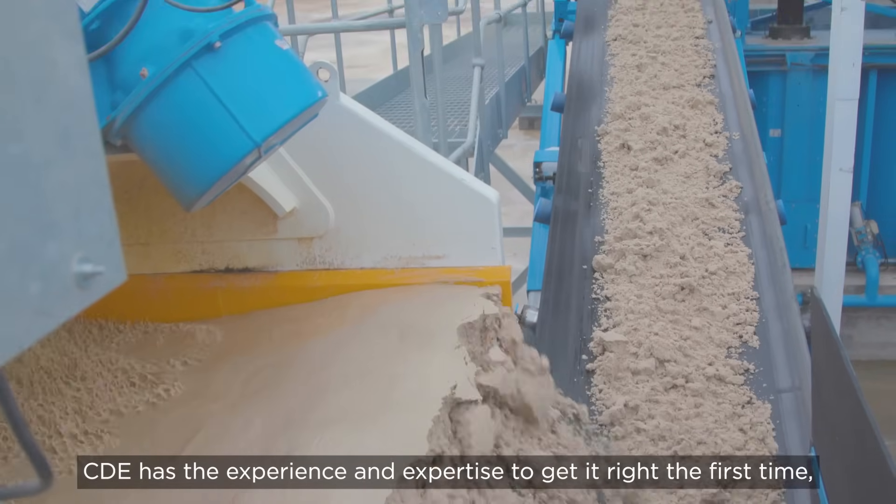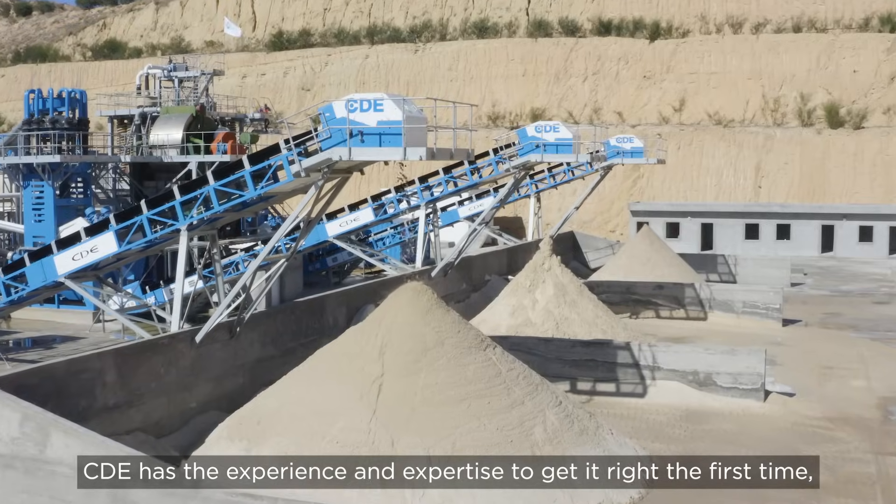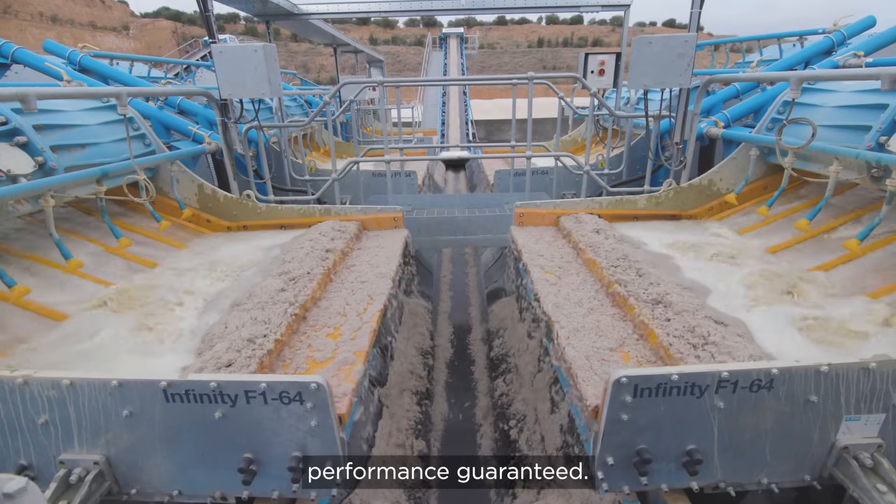CDE has the experience and expertise to get it right the first time. Performance guaranteed.